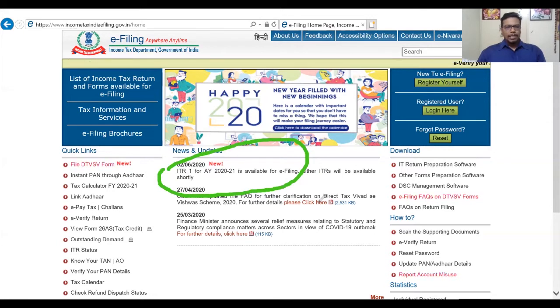You should be mentally ready for filing ITR 1. ITR 1 is applicable for individuals whose total income is less than 50 lakhs. The last date for filing has been extended to 30th November 2020.